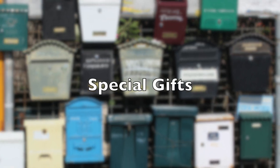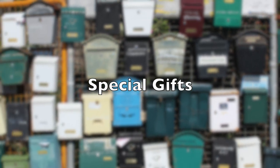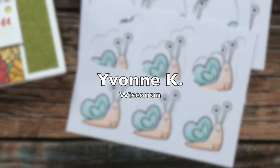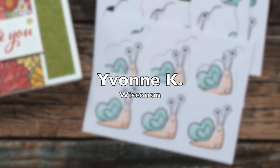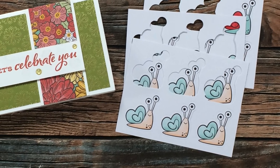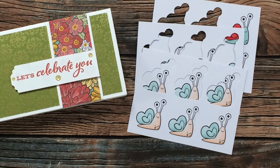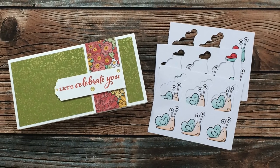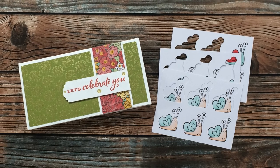This final batch of mail contained little packages with some special gifts for me. Yvonne K from Wisconsin saw how much I love the snail envelope seals from last month's card she sent me, and she shared what she had left. They are so adorable and I cannot wait to use them on some cards — thank you so much, Yvonne!